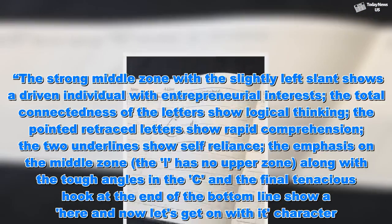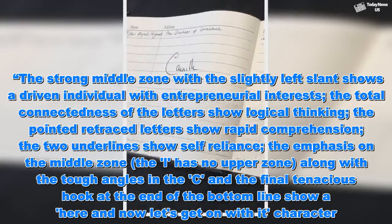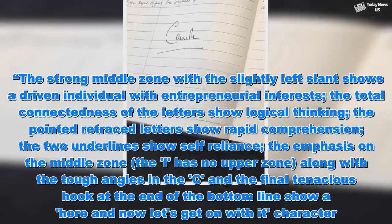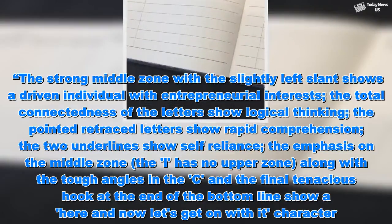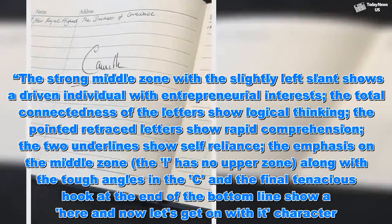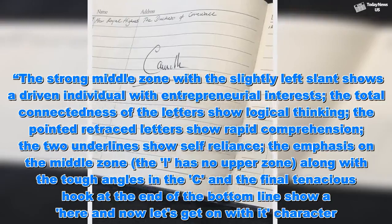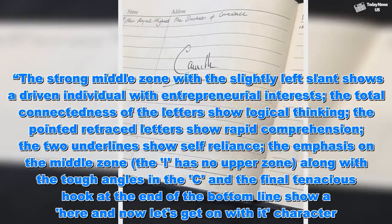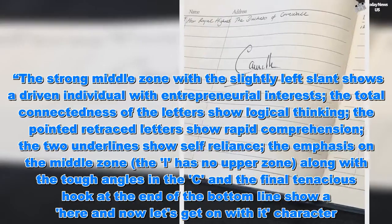The strong middle zone with the slightly left slant shows a driven individual with entrepreneurial interests. The total connectedness of the letters shows logical thinking, the pointed retraced letters show rapid comprehension, and the two underlines show self-reliance. The emphasis on the middle zone — the L has no upper zone — along with the tough angles in the C and the final tenacious hook at the end of the bottom line, show a 'here and now, let's get on with it' character.